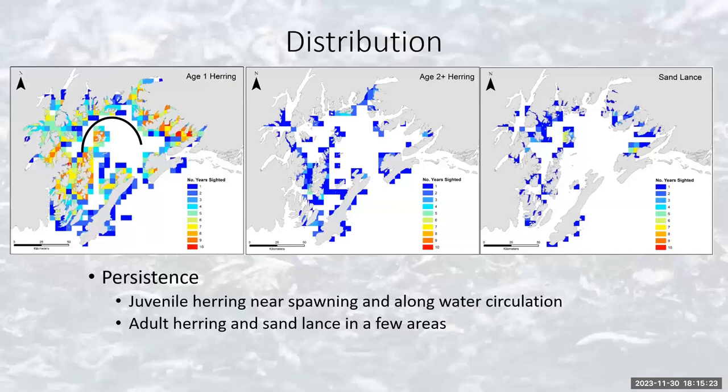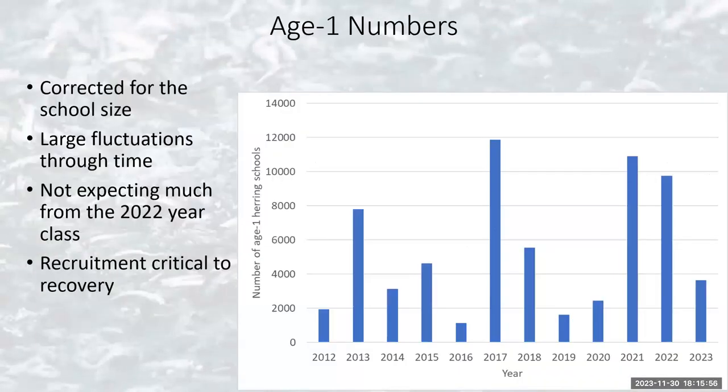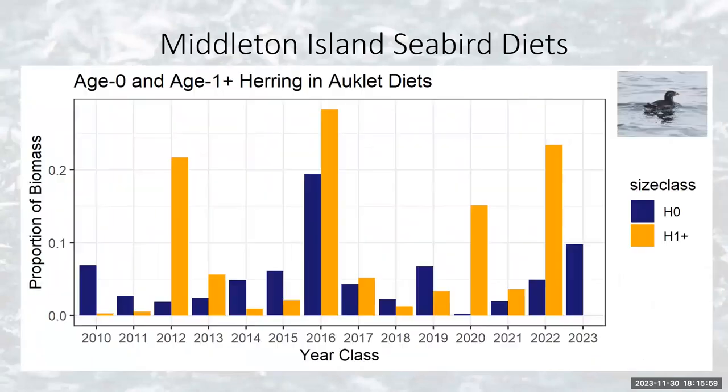What we do is take all of these maps and look to see how persistent those fish schools are and what we can learn from them. The first panel is the age-one herring — the ones we see the most. If it's red that means we see it every year in that area. Around the herring spawning grounds we see a lot of juvenile herring staying near the spawning grounds, which makes great sense.